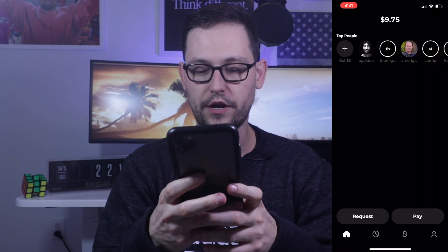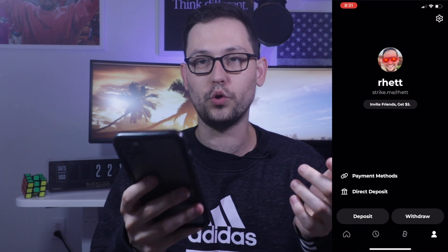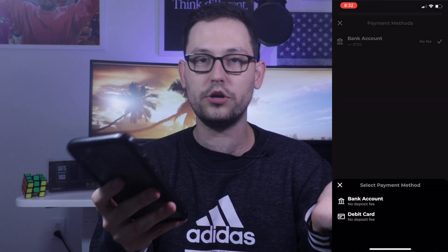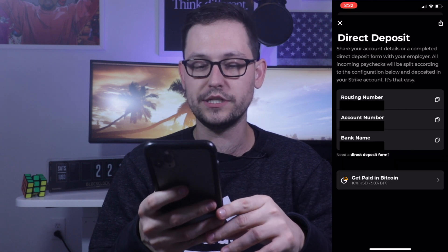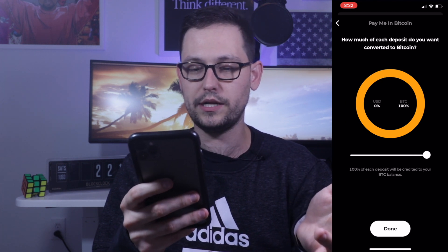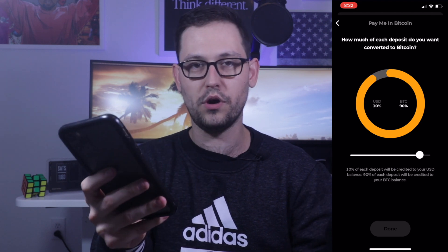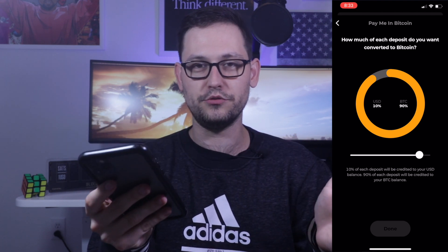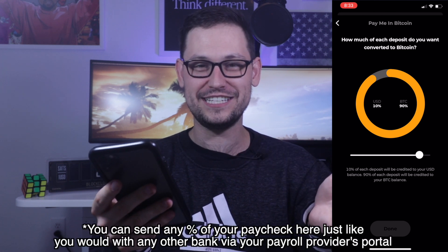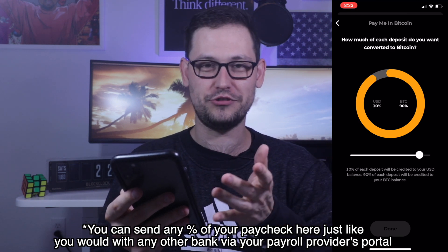When you download Strike, you'll see your home button where you can request and pay friends, your activity, the buy Bitcoin tab, and your personal Strike account. In your personal Strike account you can select different payment methods — either a bank account or a debit card — with no deposit fee for either. There's also a direct deposit feature in beta where you can elect to receive a portion of your paycheck as Bitcoin. I've set mine to 90% Bitcoin and 10% USD, with a helpful slider to adjust those percentages. Once this rolls out to everyone, it could basically be the death of exchanges as we know them.